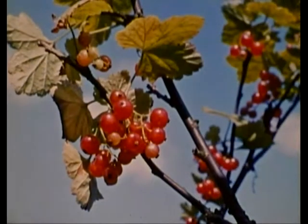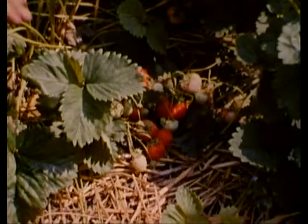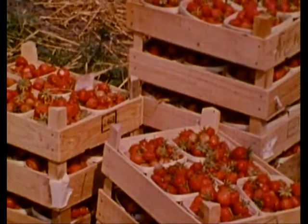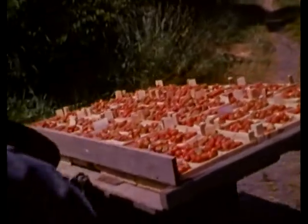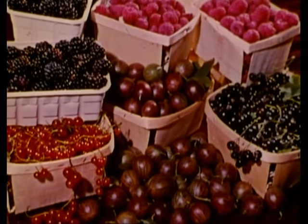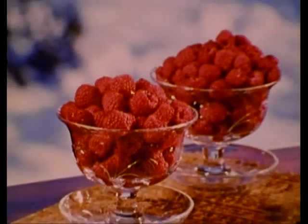Soon the fruit will ripen under summer skies. Nature's abundant gifts to be gathered by willing hands. Summer, a time of plenty. What a pity it cannot last. Or can it? We can make it last. We can freeze its freshness.